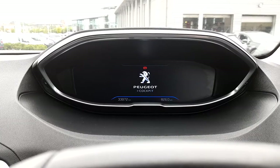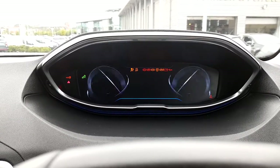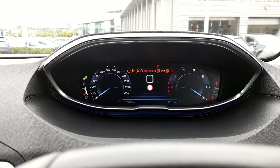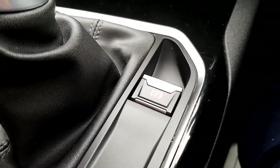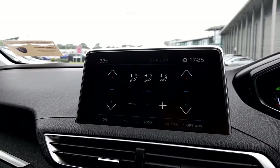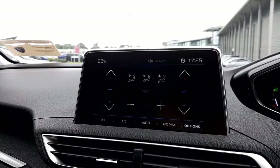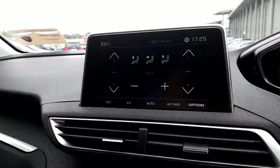The Peugeot display comes with Peugeot's i-Cockpit. You also have an electronic handbrake which is automatic. Your infotainment system has Bluetooth, Android Auto, the choice of Apple CarPlay, and also Mirror Link to have Google Maps.